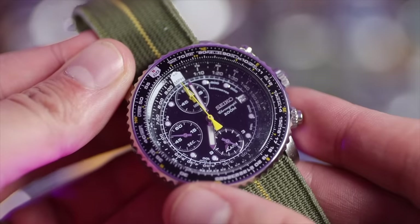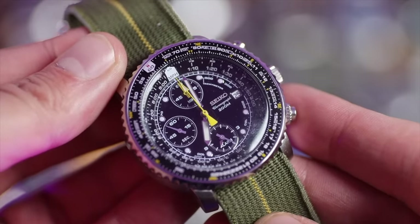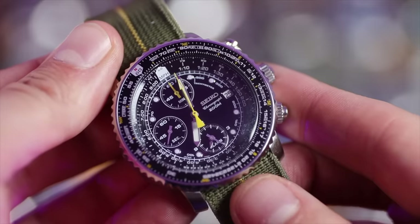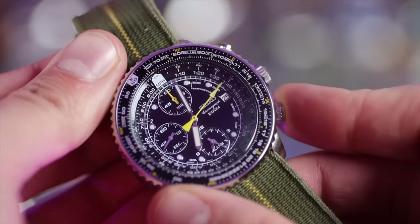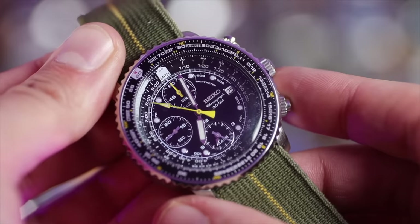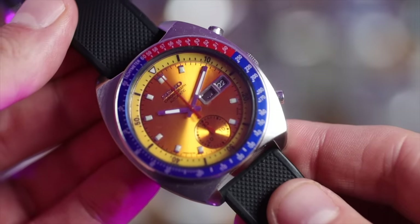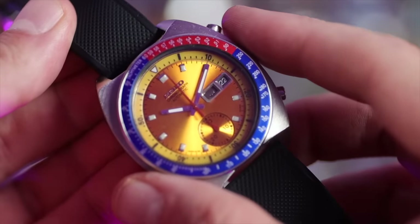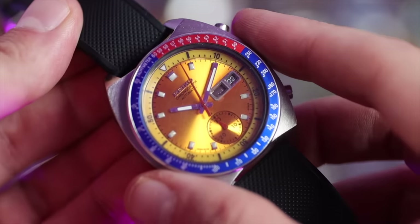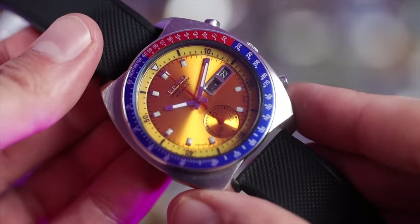First of all, my Seiko Flightmaster — a watch that I don't wear, but wanted to buy. TGV made me do it. I do like the look of it, but it's also a little bit too busy for me. It definitely has a unique Seiko look and I love it on this NDC strap. Next up, my 6139 Vintage Pogue, circa 1973 — an automatic chronograph. The 6139 was the first automatic chronograph to be mass marketed back in 1969.